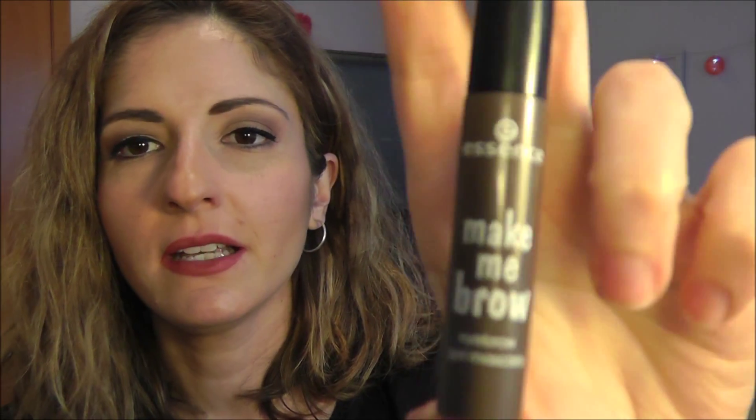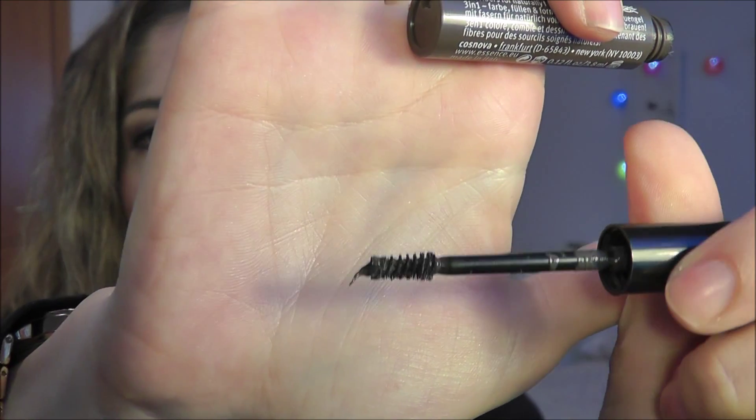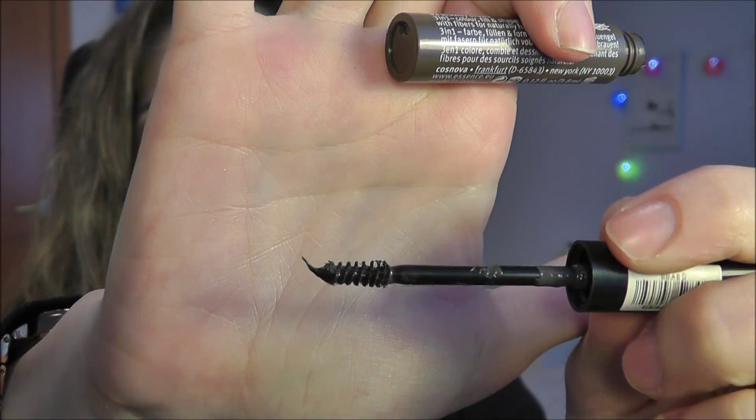For beginner-friendly brows, I would get the Essence Make Me Brow gel, which comes in about three colors and has a tiny spoolie applicator — you just swipe it on your eyebrows and you're done. It's not gonna give you full coverage, but it'll define the brows a little. It's mom-friendly for young girls just beginning with makeup.